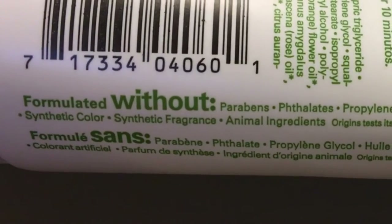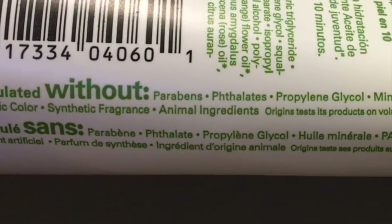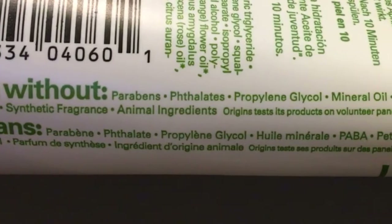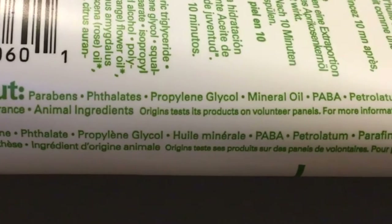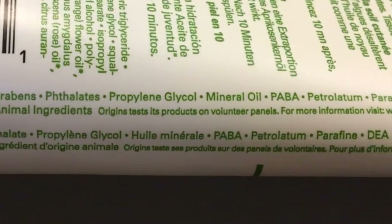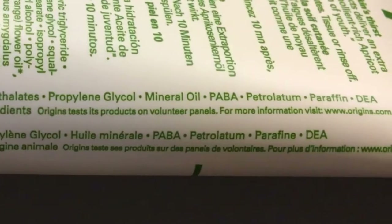Although Origins note that this mask is formulated without parabens, phthalates, propylene glycol, mineral oil, para-aminobenzoic acid, petrolatum, paraffin, diethanolamine, synthetic color, synthetic fragrance, and animal ingredients, it is still not perfect.